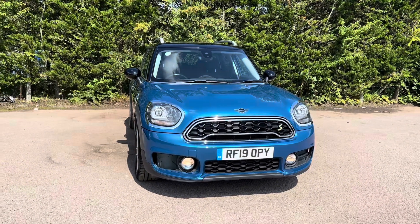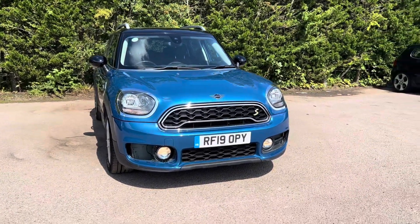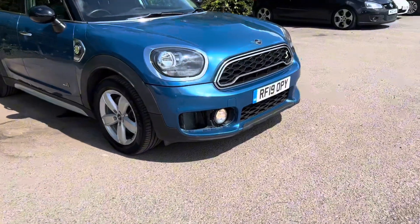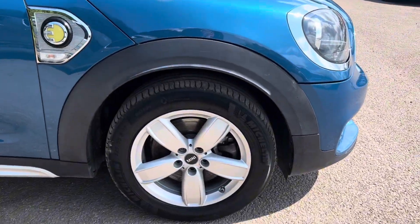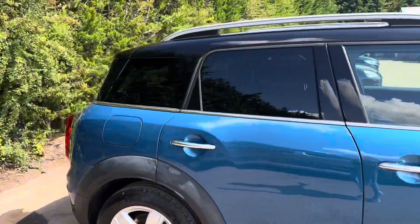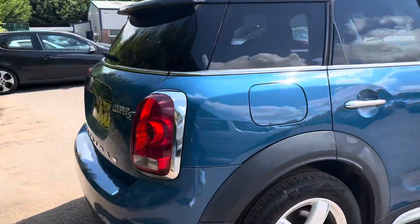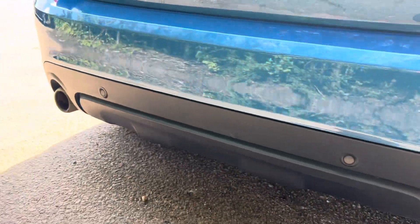On this car we also get the Mini Excitement Pack as well as the Light Pack. We get 17 inch imprint spoke alloys which we can see just down here. Across the B pillar we get privacy glass, and as we come around to the rear of the car we can see just along here that we get rear park distance as well.